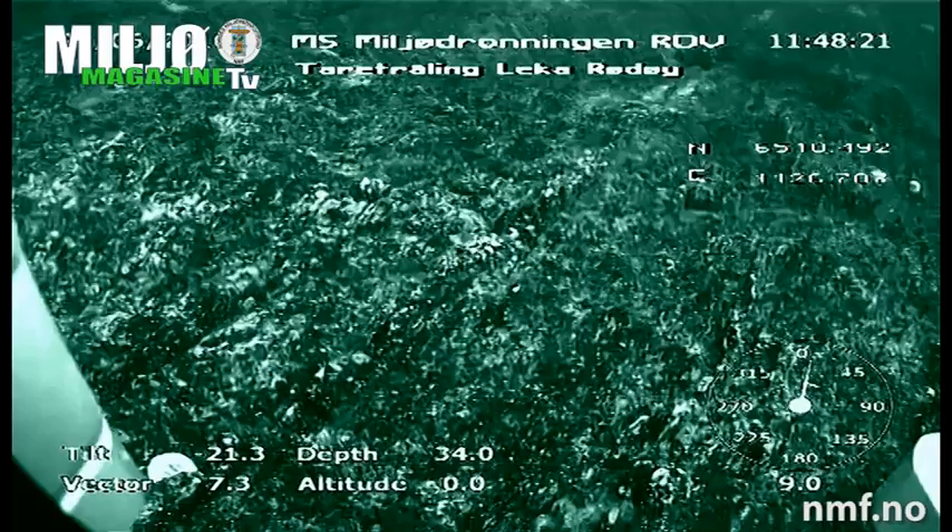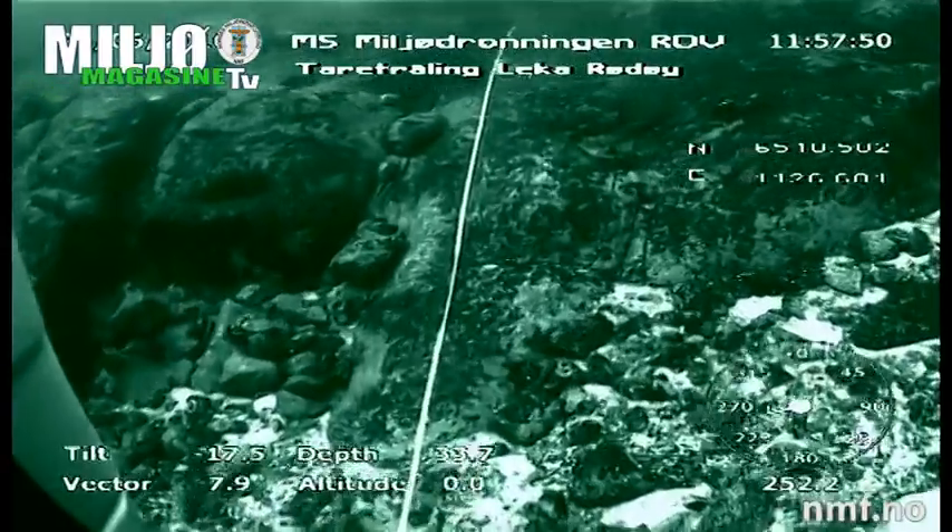Here, everything is dismantled. Nothing is coming back right now. This takes years to recover. But these corals do not come back.